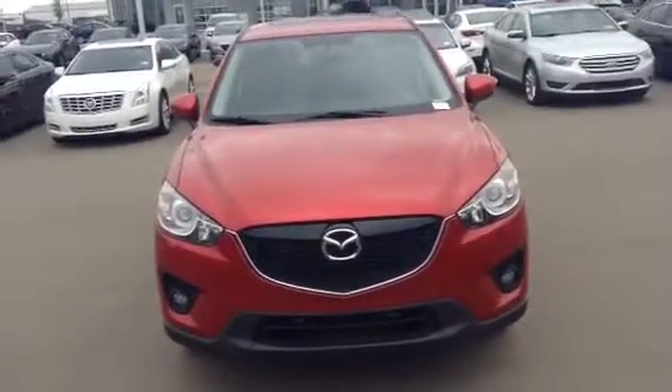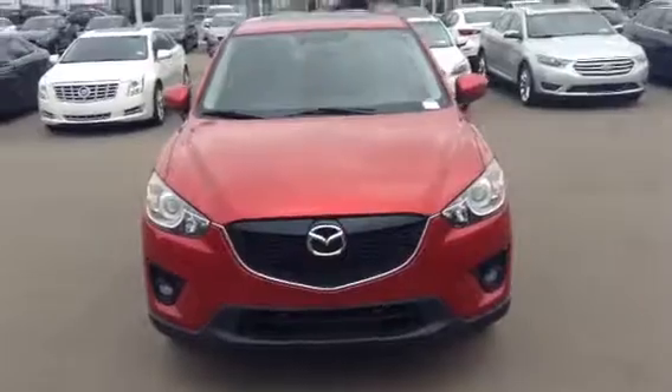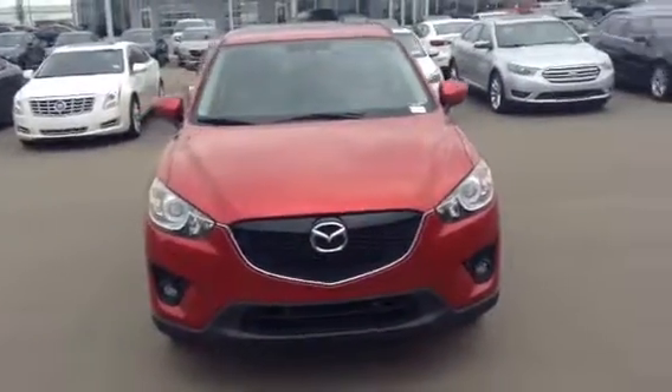Good morning, Cody and Chelsea. It's Angela here at LA Mazda. Hey Cody, here's the 2015 Mazda CX-5.